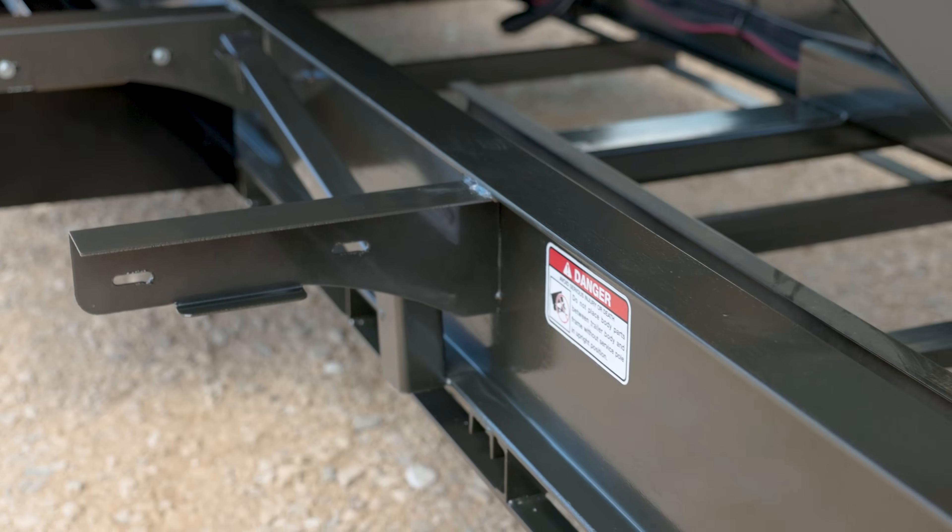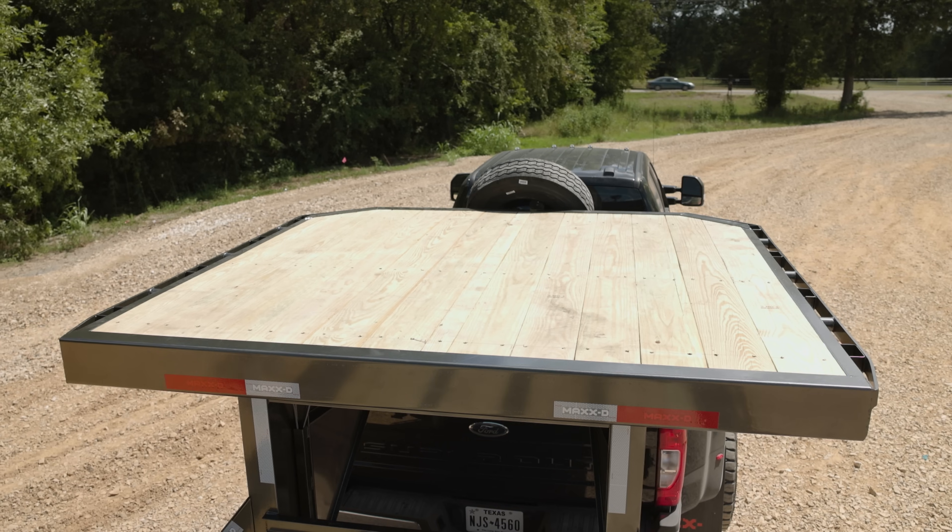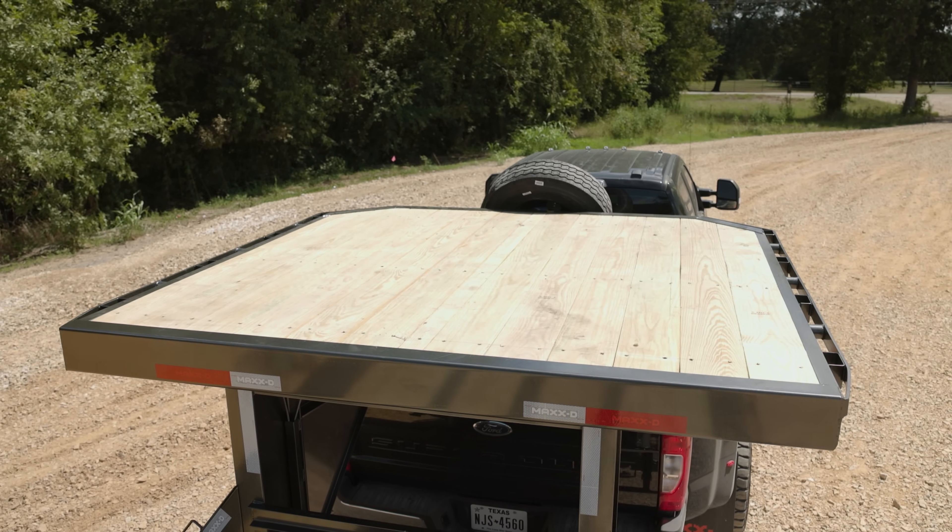Up front, the trailer has a 30k adjustable gooseneck coupler mounted to a 12 inch by 22 pound I-beam neck and frame. You can also add an 8 foot deck on the top of the neck of this trailer.